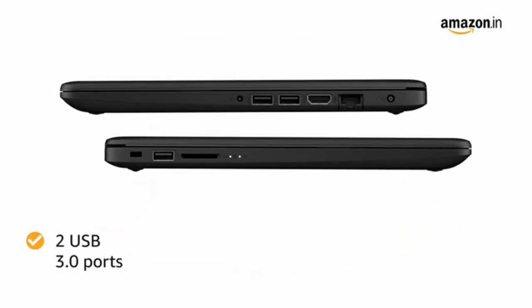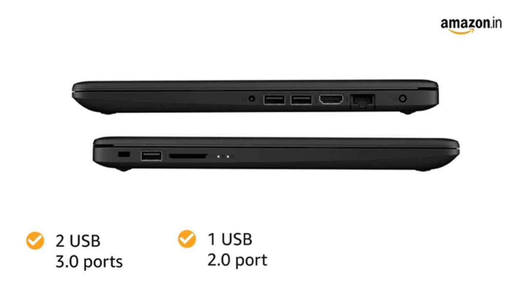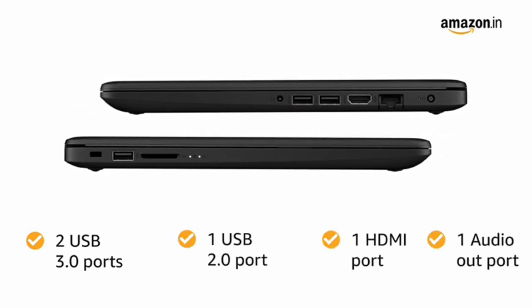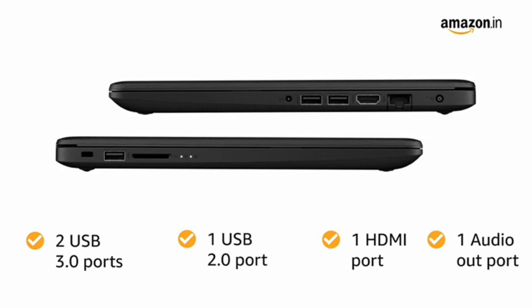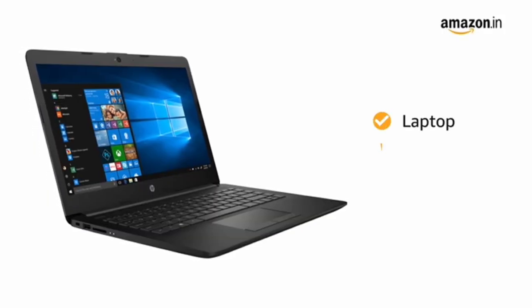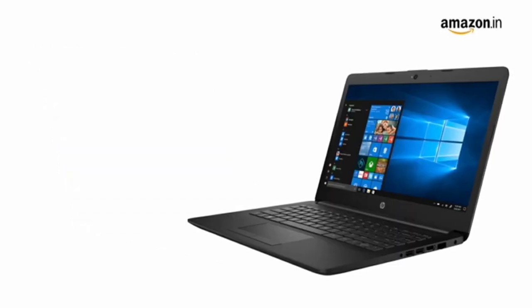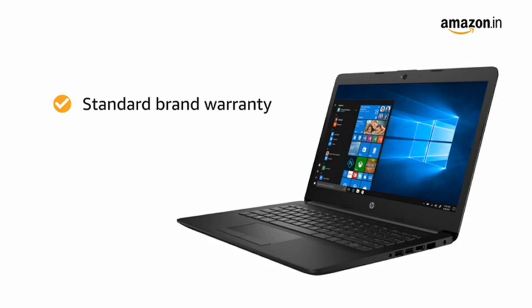The laptop has two USB 3.0 ports, one USB 2.0 port, one HDMI port and one audio out port for easy connectivity. This laptop comes with an AC adapter included in the box. The HP laptop comes with standard brand warranty.